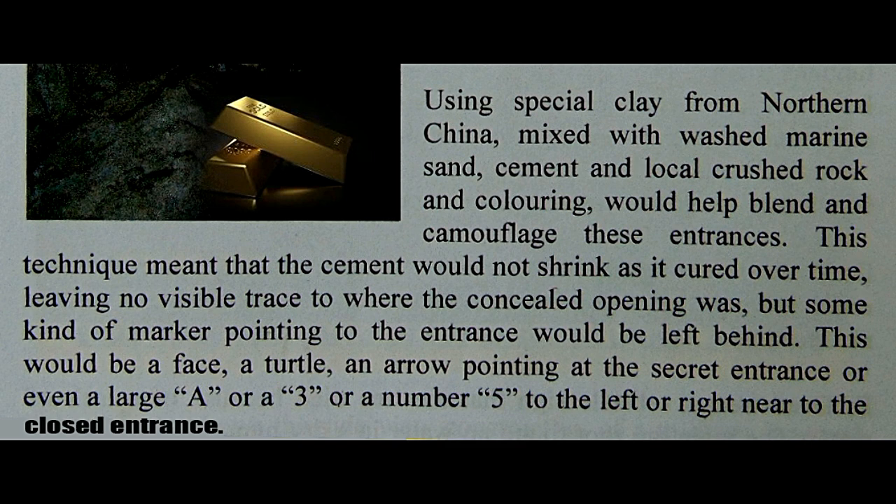Sa surroundings, yan ay parang natural na rin na parte ng mga gilid ng bundok o gilid ng mga malalaking bato. Ang tanging palatandaan lamang ay yung pinkish na parang marble na bato — yun ang kanilang palatandaan.